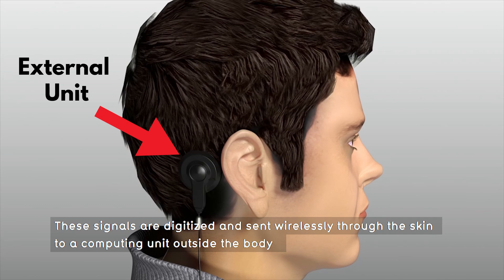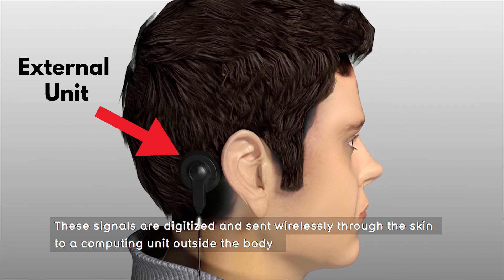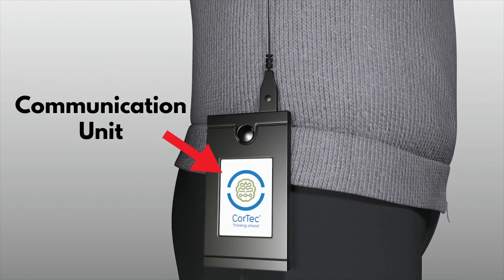The external unit is what you see on the head. It is held attached to the skin by a magnet opposite to the implant, is made mainly of biocompatible material, communicates with the internal electronics unit, and supplies power to it via induction. Connected to this external unit is a cable of around 50 centimeters maximum, connected to the communication unit — an electronics box worn on the body — which manages and processes all the data. Using artificial intelligence algorithms, this data generates back the pulses required to stimulate the brain, and it can also be sent to application software on an external device for the user to visualize the data.